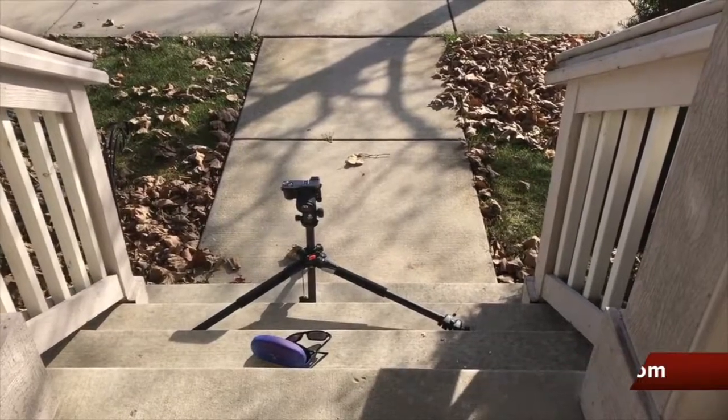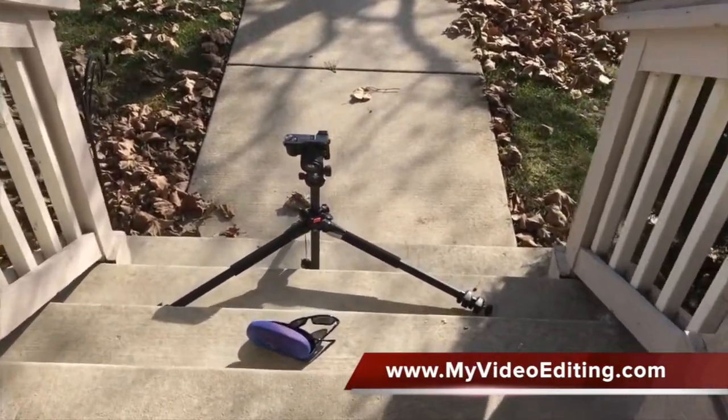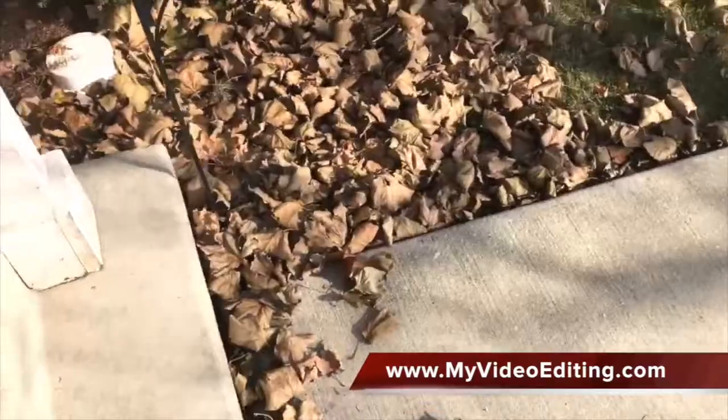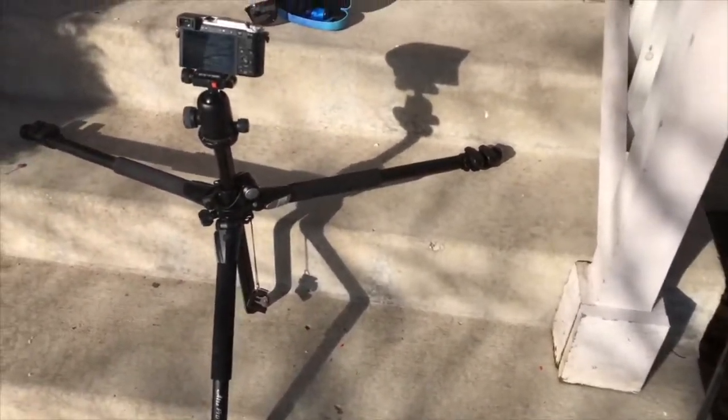I'll put a link to the video after this video, but I just wanted to show you what I'm using for this. I really like these sunglasses, by the way, and if you're interested in purchasing them I will put a link in the video description. They wanted a model, so yours truly did the modeling for the sunglasses.